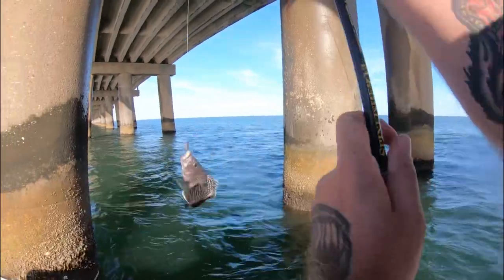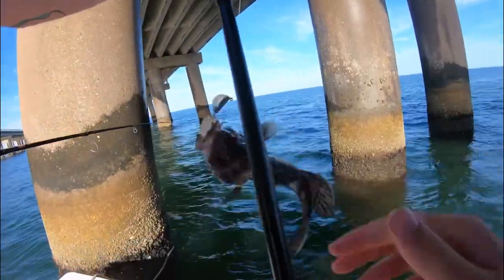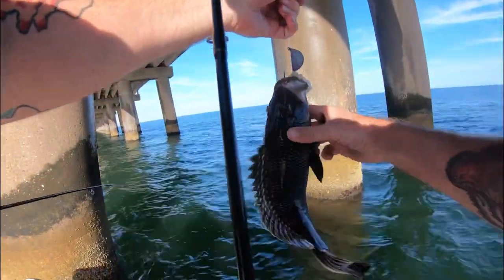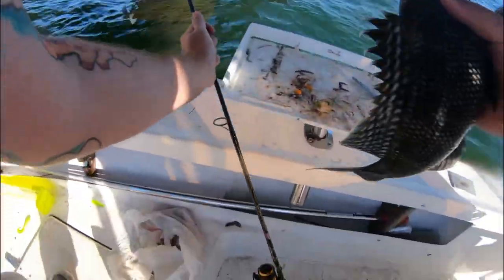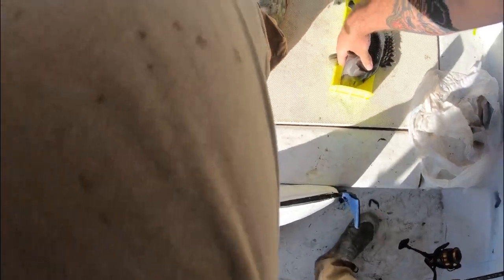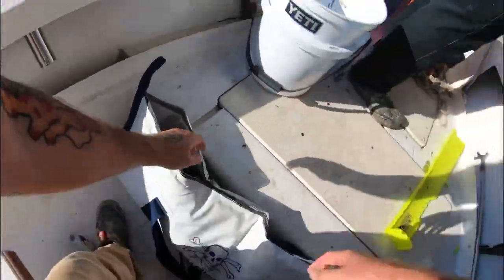That might be a keeper sea bass. Yeah, that one might be worth measuring. He's a keeper — 13 and a half inches. I'll take it, mixed bag today!